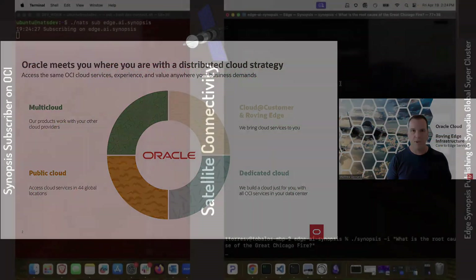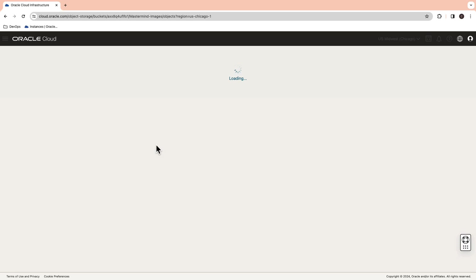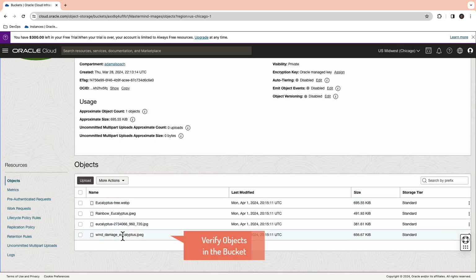What's very cool about this platform is we use the same API, same CLI, and the same SDK on Roving Edge that we use in our hyperscale regions. So that means you build once and distribute across many, many locations.